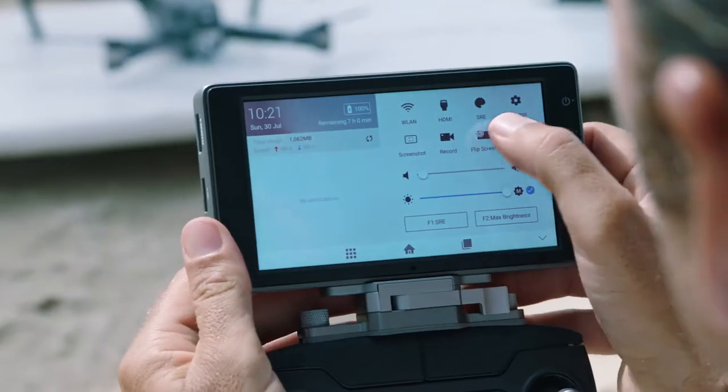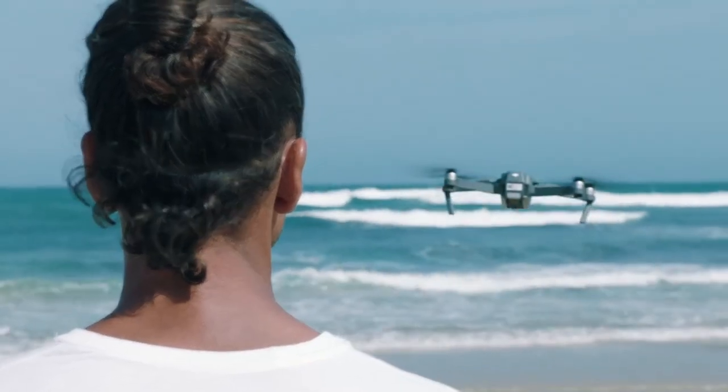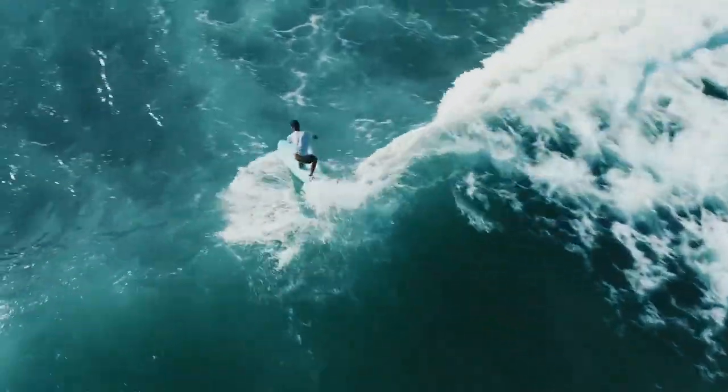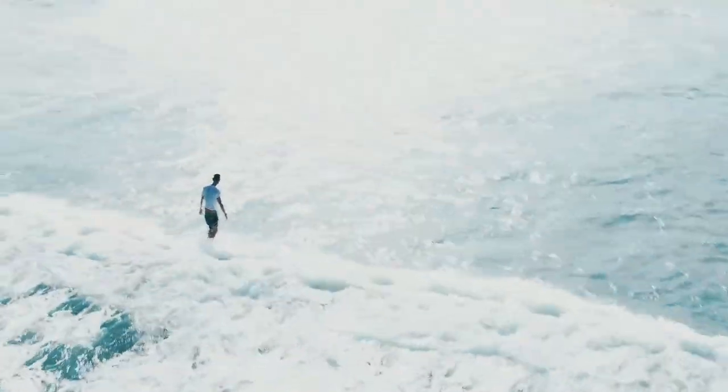I'm an aerial cinematographer as well as a surfing coach. When my athletes are in the water, I like to use a drone so I can get a close-up of their performance and then use that footage later to do a video analysis. When working under direct sunlight, I find it very difficult to see the screen. I've tried many different monitors but none of them truly satisfy my needs.